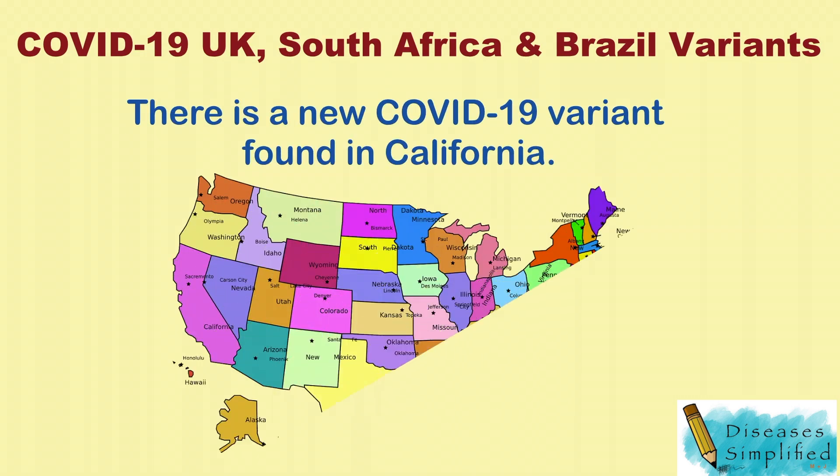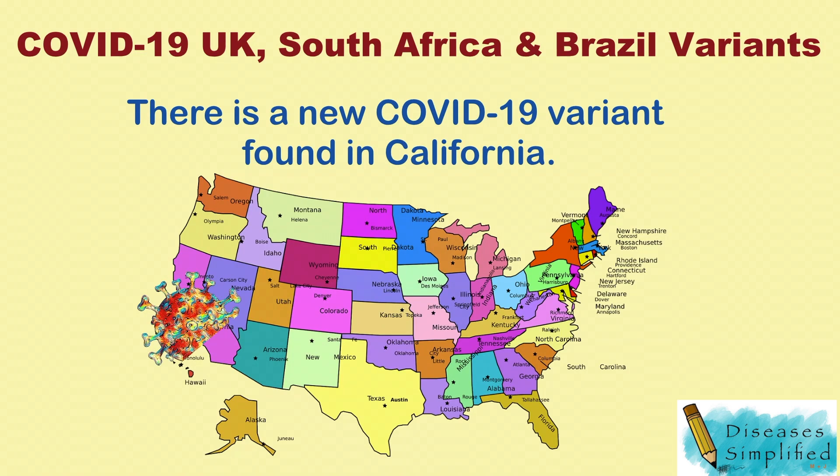There is also a new COVID-19 variant found in California. The coronavirus will keep evolving.